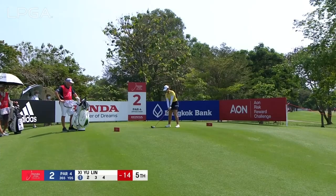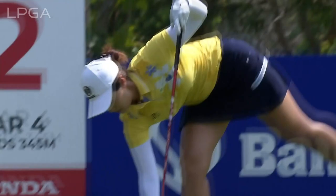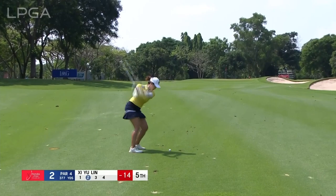Shiyu Lin, ray of sunshine in yellow today. Problem — doesn't get a huge amount of run on the second. Lin, great drive on two, trying to get close. She hit some wonderful iron shots in the back nine yesterday afternoon.